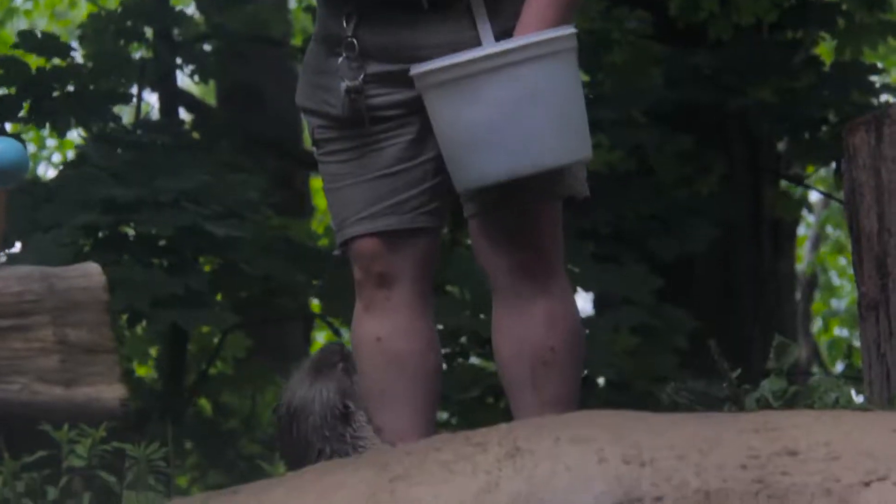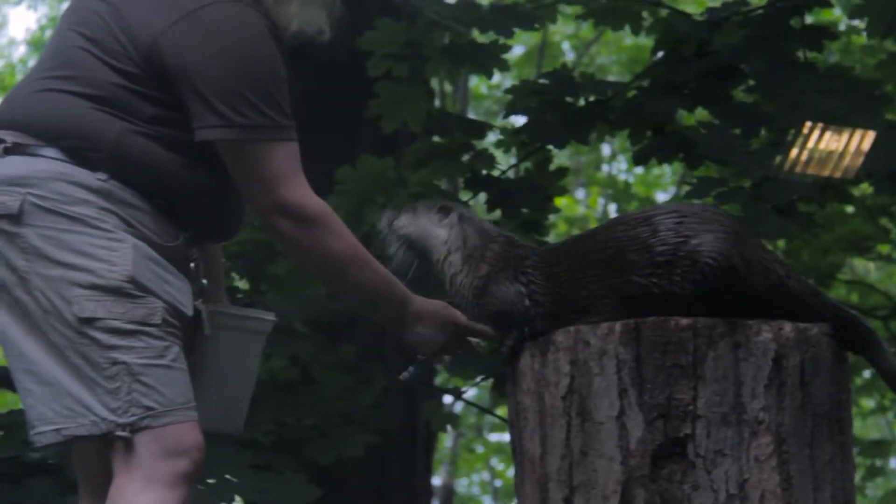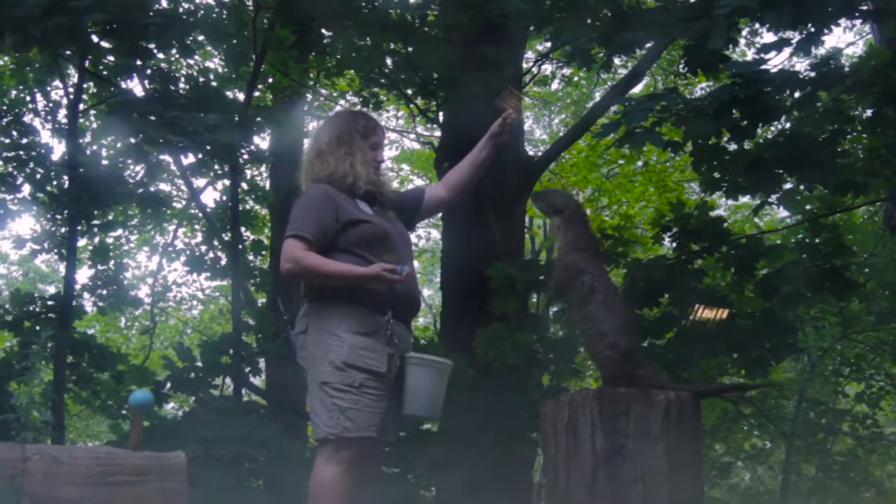They still get trained every single day, free contact, and they do behaviors like recycling. They can hold a position on their back. They'll let me check their paw. They stand up, station on a stump, and swim on their back and do a dive off the rock into the water.